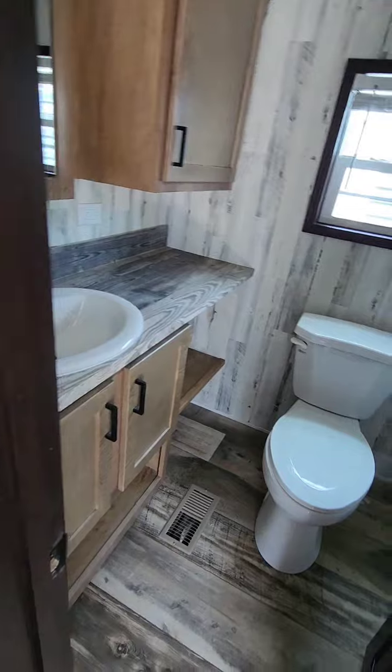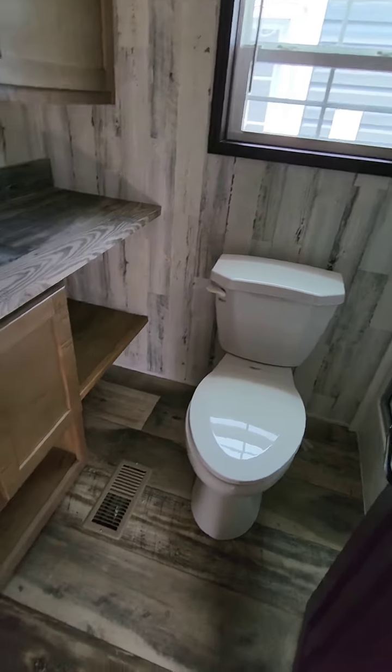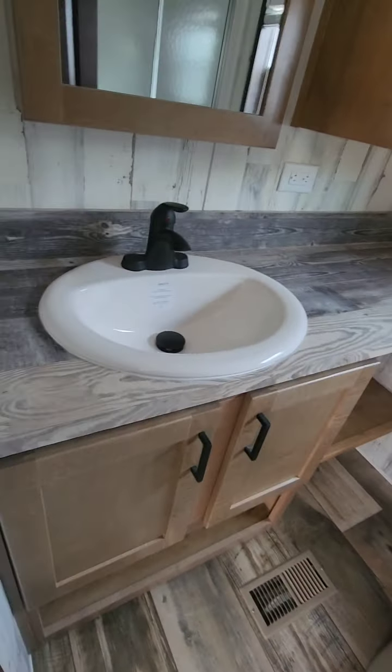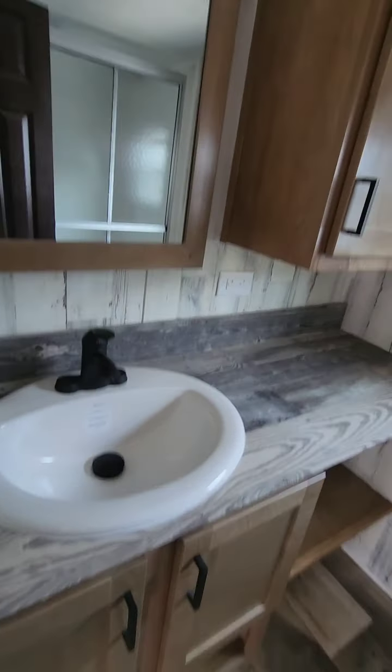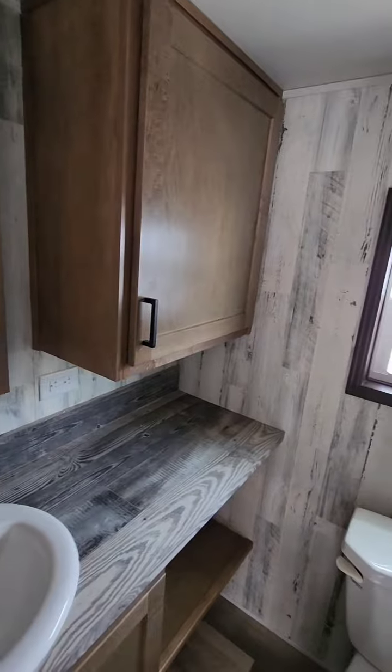Across from that is the bathroom, with a window. Nice big vanity top with both closed and open storage shelves, vanity, and another nice big cabinet.